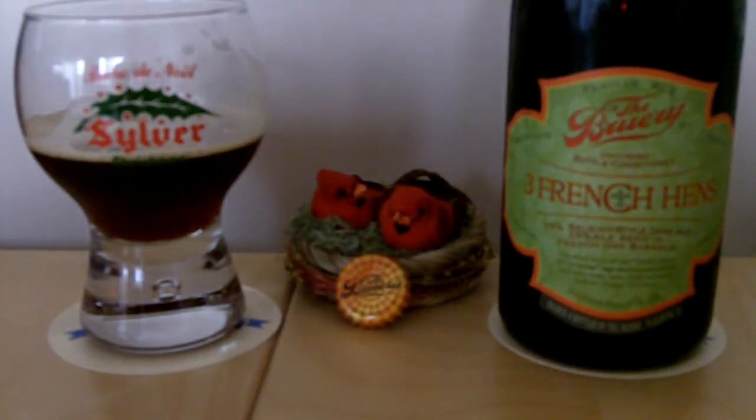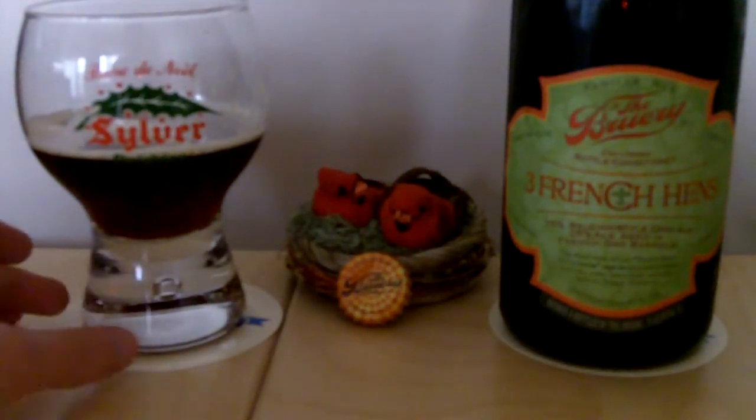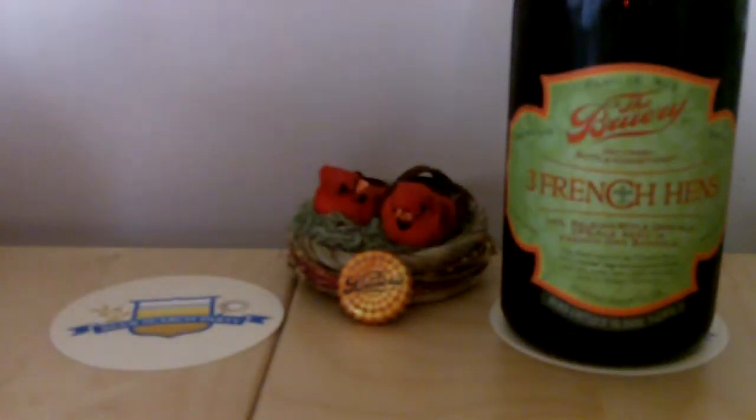For 10%, this is surprisingly not too sweet. It's got a little sweetness in there, but the alcohol burn doesn't hit until a lot later, which is kind of surprising. Usually with something in that 10% and above region, you get it right off the bat, but with this one, not so much.